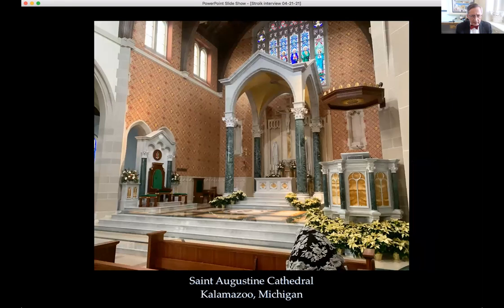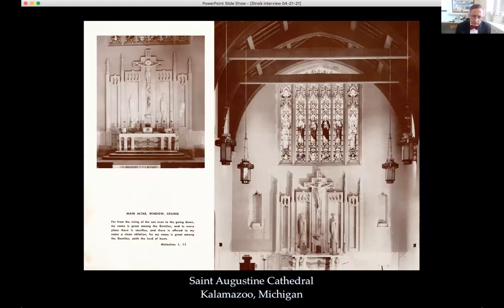The original building's specialty details are art deco gothic in character. While the speaker appreciates the art deco, they moved toward something more ancient in spirit for the new additions.